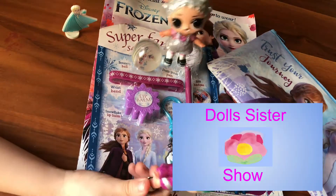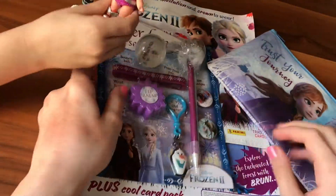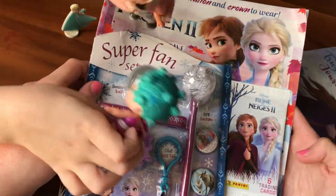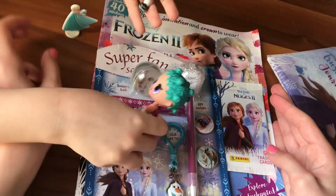Hi everyone, it's the Sister Show. And today we're going to be opening this Frozen 2 Super Fan Set. These cool punning cards, six trading cards. So let's get started.